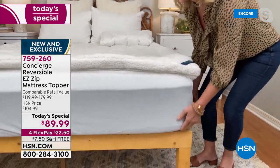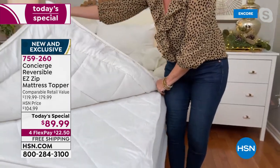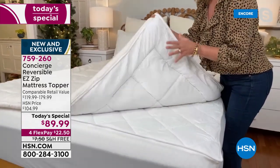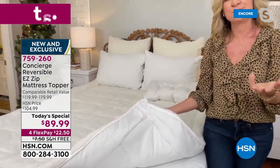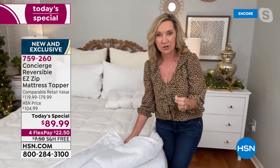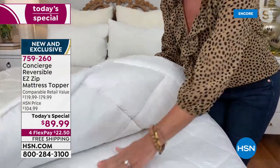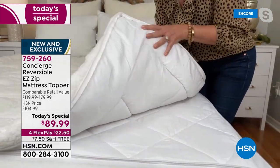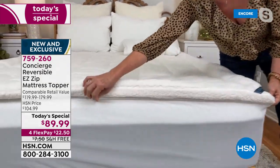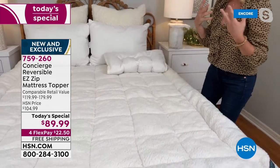The zipper goes all the way around so you can easily take off the sherpa top, throw it in the washer and dryer, while keeping the comfort dry underneath. We split the fill: 16 ounces per square yard in the top layer and 4 ounces in the bottom, making it easy to toss just the top in the wash. Not many manufacturers even do mattress toppers with faux sherpa.